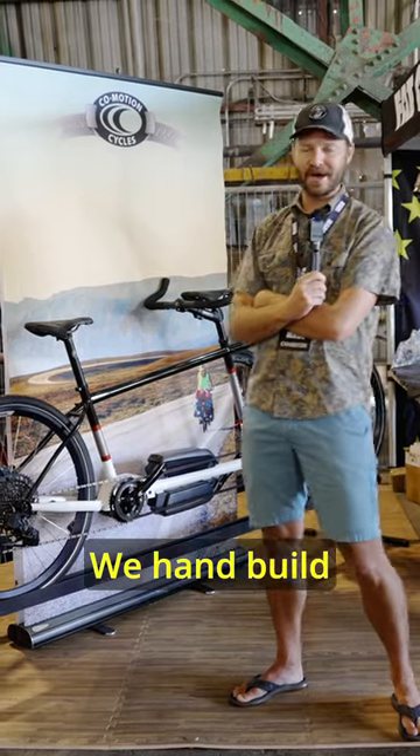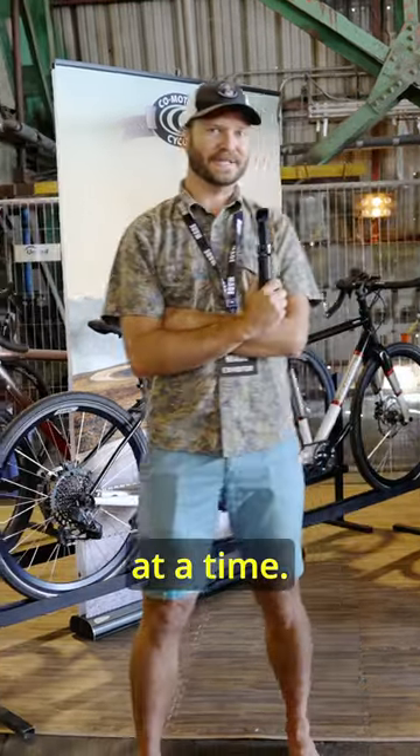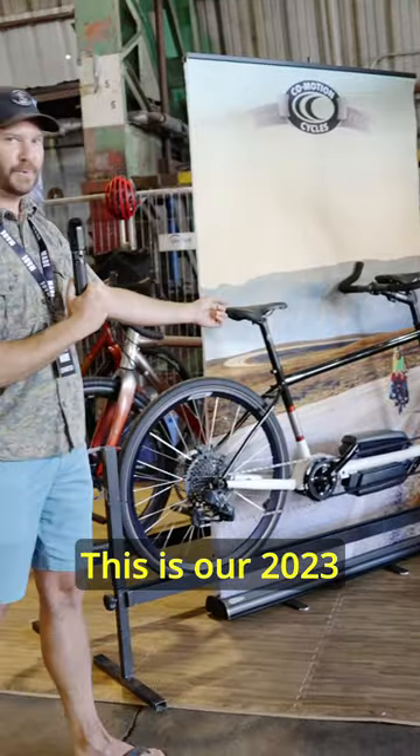I'm Ethan with Commotion Cycles. We hand-build bikes in Eugene, Oregon, one at a time. This is our 2023 Metolius. It's built around the Bosch motor system.